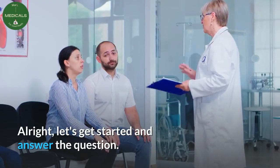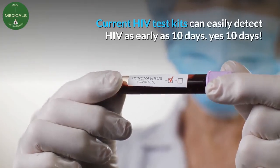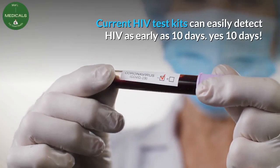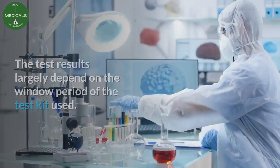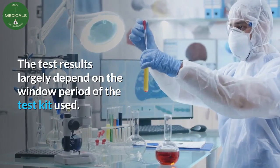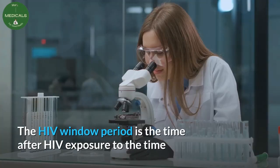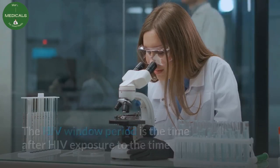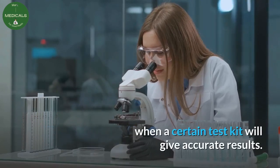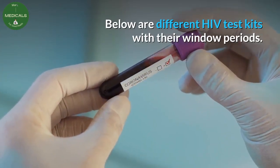Alright, let's get started and answer the question. Current HIV test kits can easily detect HIV as early as 10 days. The test results largely depend on the window period of the test kit used. The HIV window period is the time after HIV exposure to the time when a certain test kit will give accurate results. Below are different HIV test kits with their window periods.